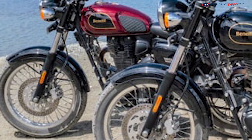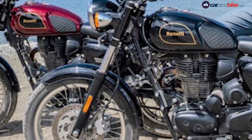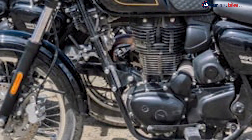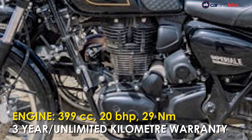The new Benelli Imperial 400 is powered by a 399cc single-cylinder four-stroke air-cooled engine with electronic fuel injection. The motor churns out 20bhp and 29Nm of peak torque, while paired to a 6-speed gearbox.